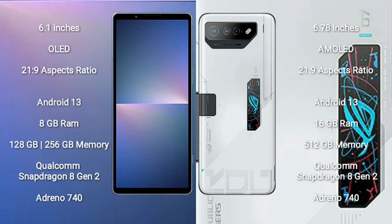Sony Xperia 5 Mark 5 comes with a 6.1-inch OLED display and aspect ratio 21:9. ASUS ROG Phone 7 Ultimate comes with a 6.78-inch AMOLED display and aspect ratio 21:9.